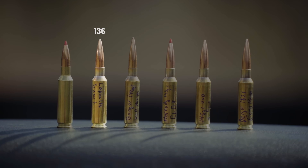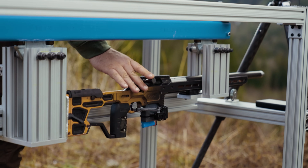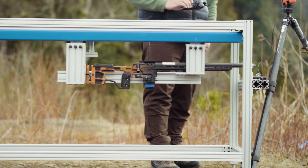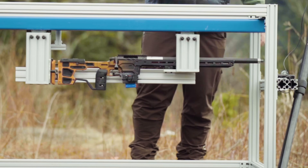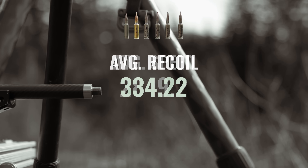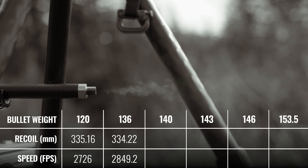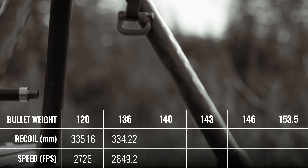The first round for the handloaded ammo is a 136 grain Lapua CNR-L. Recoil distance: 334.2 millimeters. Average speed: 2849 feet per second. Some good consistent speeds and recoil distance recordings.